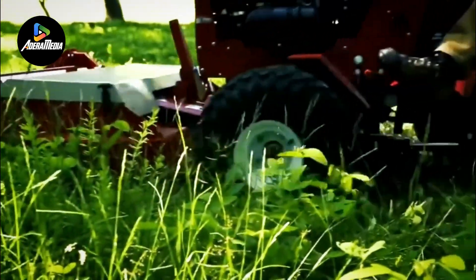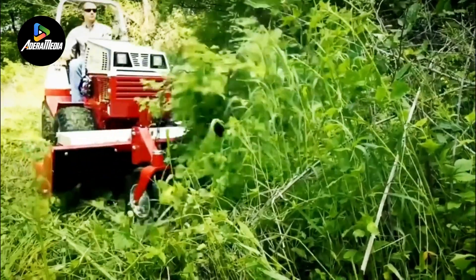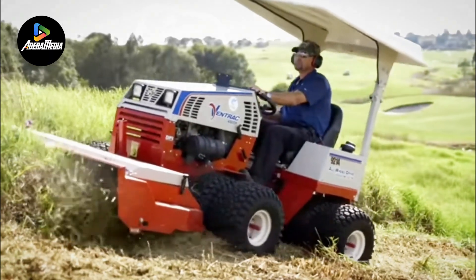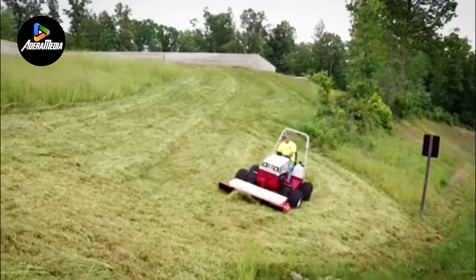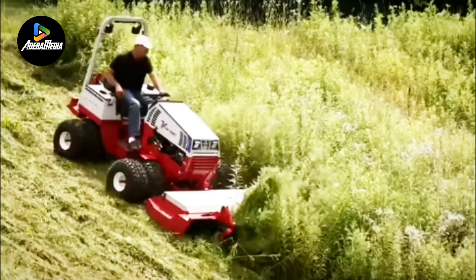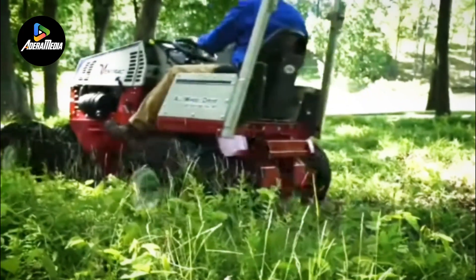Efficiency in grass collection is a key highlight, facilitated by the heavy-duty deck shell, counter-rotating dual-sided blades, and a rear flip-up deck. This design ensures the HQ680 excels in effortlessly cutting through long grass, establishing its reliability and robust performance in addressing the challenges posed by diverse vegetation in agricultural settings. In essence, the HQ680 Tough Cut Mower is a powerful and versatile solution, designed with precision to meet the demands of agricultural operations dealing with varied and challenging terrain.